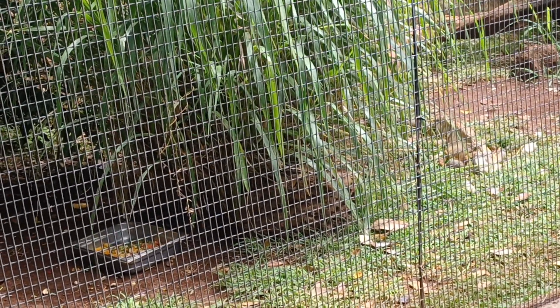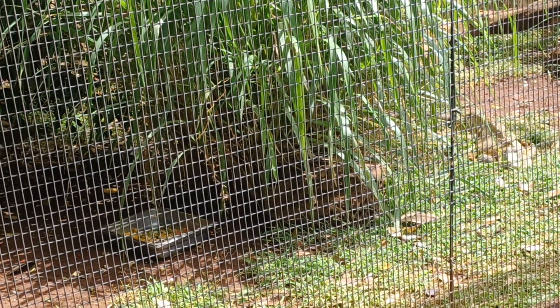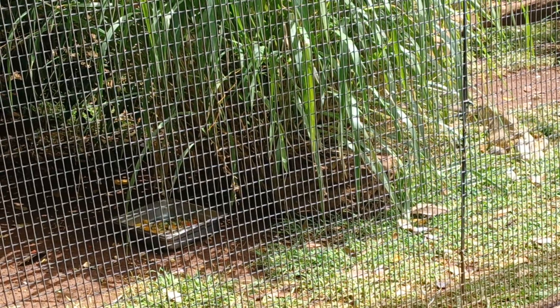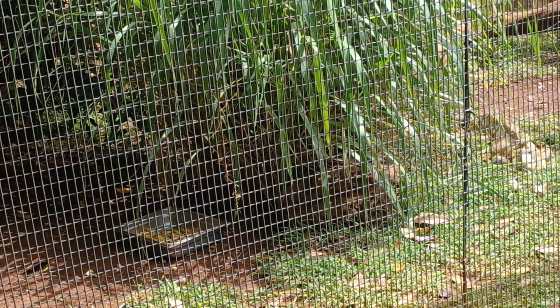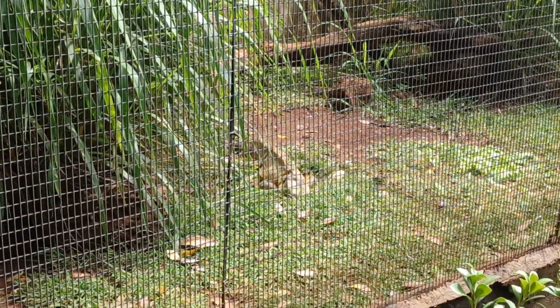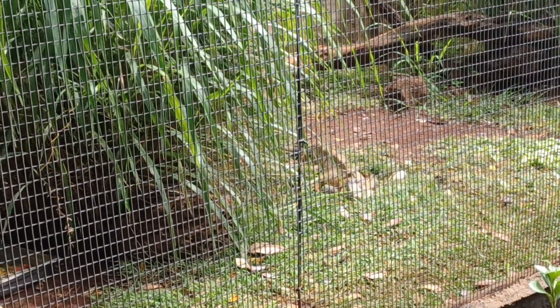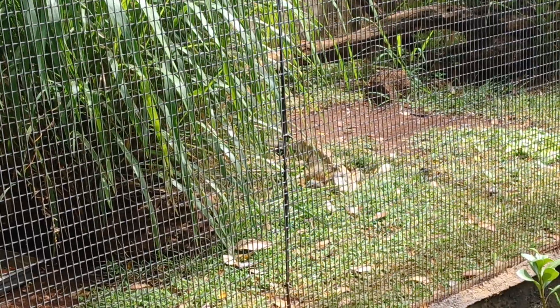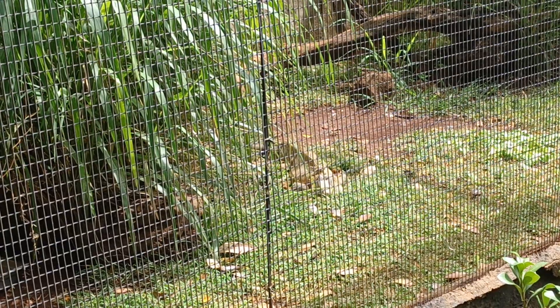They live near water and are excellent swimmers. Like other lizards, they can drop and regrow their tail. Their color may vary depending on temperature and social status — that is, health or mood.